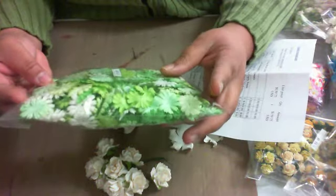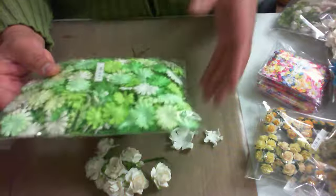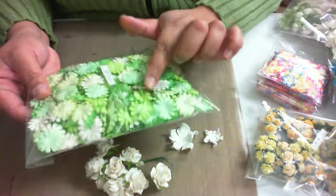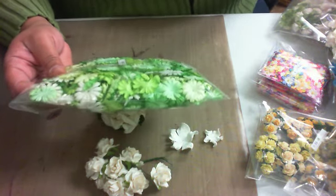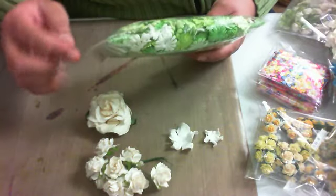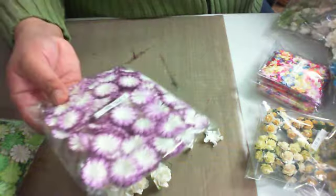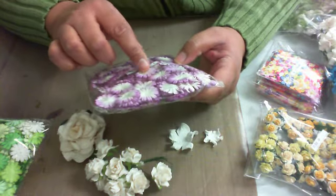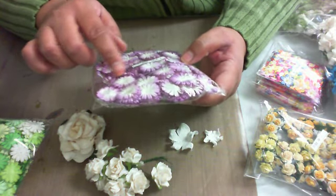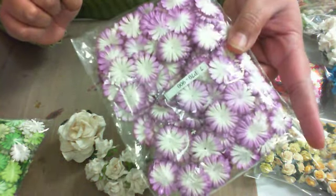I also got some individual petals in green, and I believe these are daisies. There are different hues of green along with some ivory or white. Not only did I get the green, but I got purple too, with graduated coloring — purple on the outside. Those are very nice.